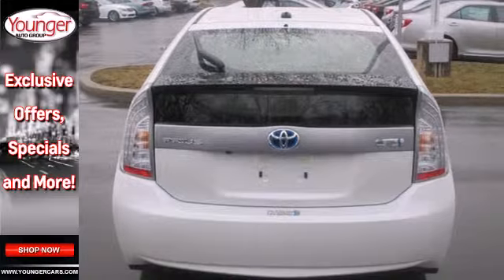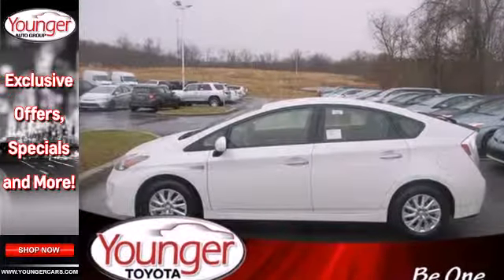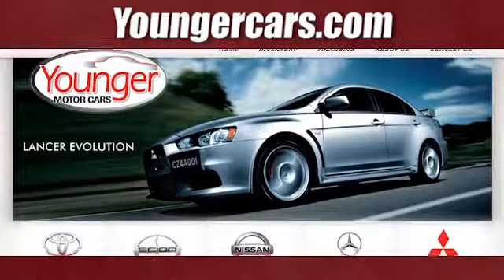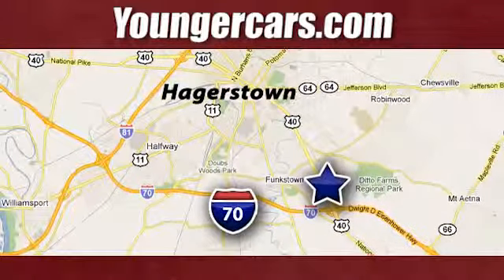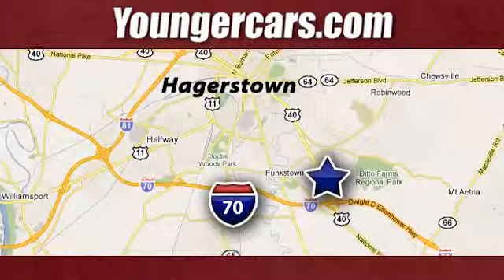Continuously moving you forward. Come test drive this Prius today. Visit our website at YoungerCars.com. We're conveniently located at 1945 Dual Highway in Hagerstown, Maryland.